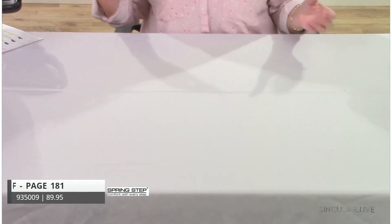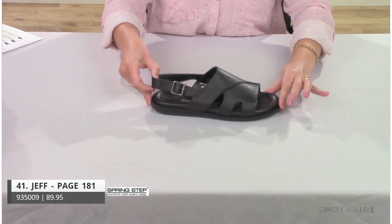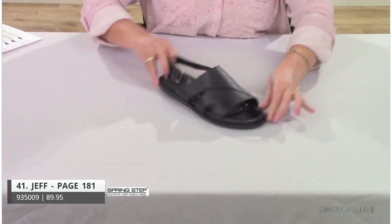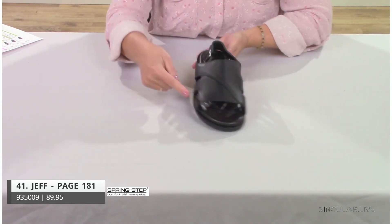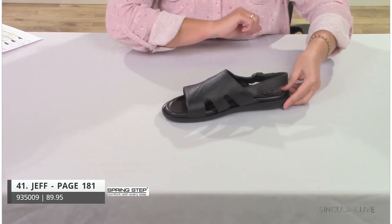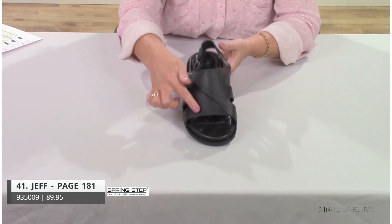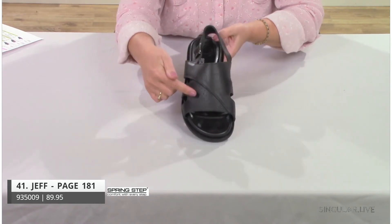Style Jeff has the same construction as Ben, but with a back strap added. The upper is a pebbled leather with perforations and pin-dot details — lined so they don't go all the way through. A really great-looking sandal.